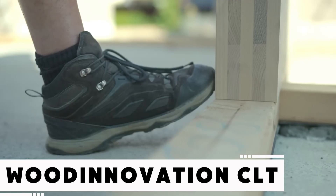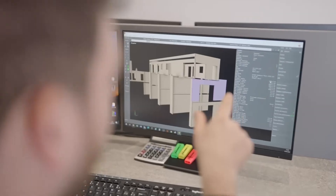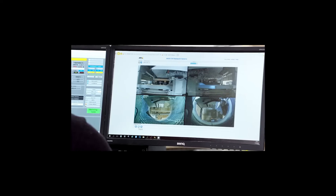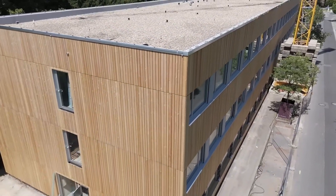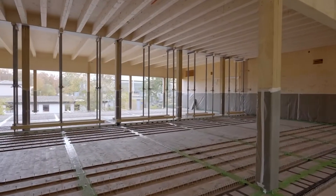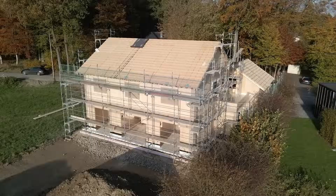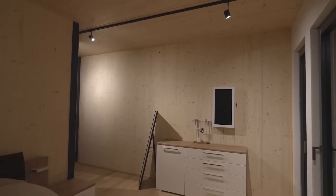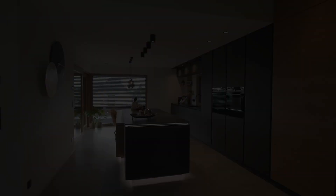Cross-laminated timber, better known as CLT, is poised to revolutionize large-scale construction. By 2027, the CLT market is projected to reach $2.3 billion, growing at an annual rate of about 12.5 percent. Made by layering planks of softwood in alternating directions, CLT panels are strong, stable, and ideal for sustainable construction. Norway's 18-story wooden building is a prime example, and a 7,500-square-meter school further demonstrates CLT's range. Since it doesn't shrink, windows and doors can be installed right away. Seismic tests in Japan confirm that CLT structures can endure earthquakes as strong as magnitude 7.5.